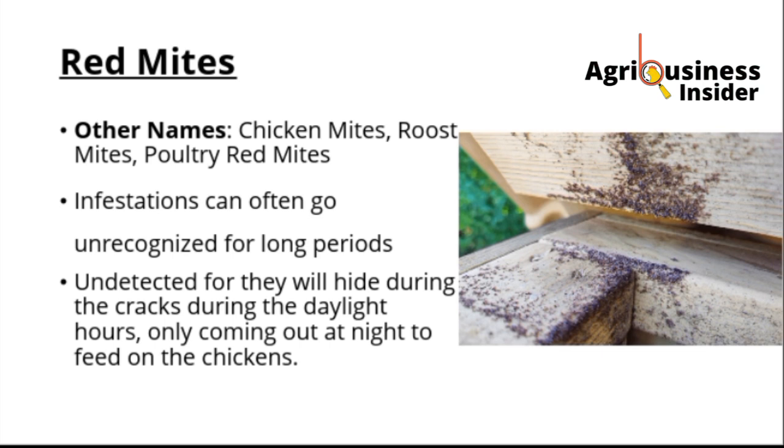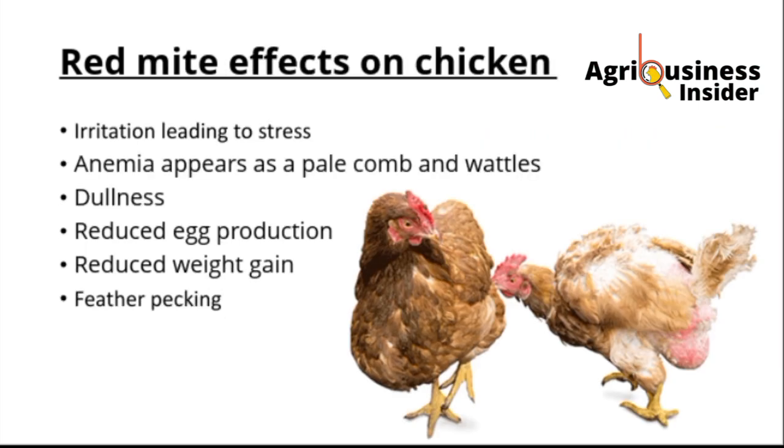Do you know why? Because these mites usually hide in cracks during the day, and at night they usually come out and feed on your chickens. So you may not be able to observe them during the day because of this habit — hiding during the day and coming out during the night to eat your chickens.